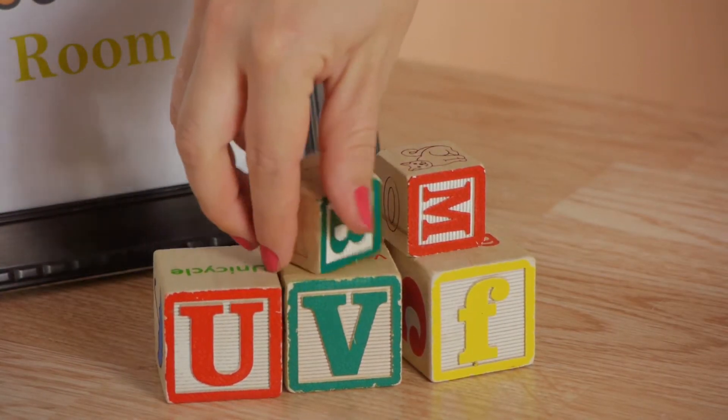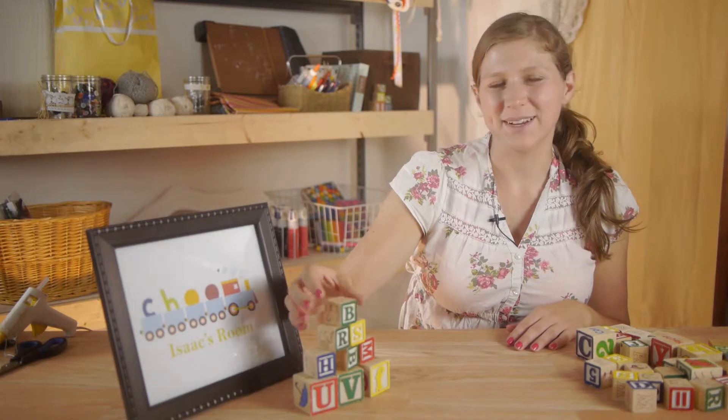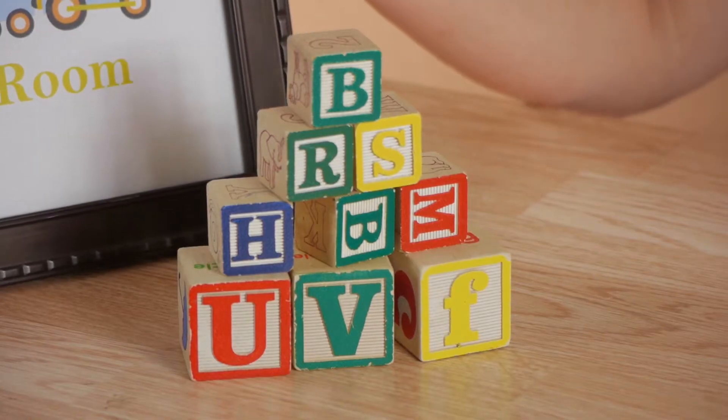You can simply stack them in an interesting way to go along with existing wall art.